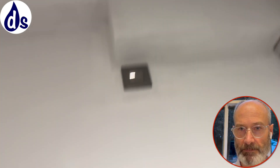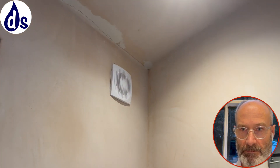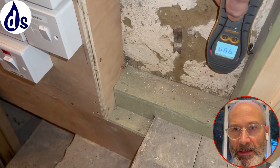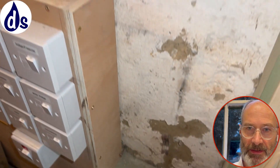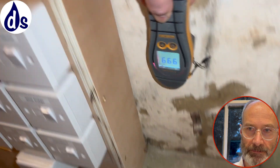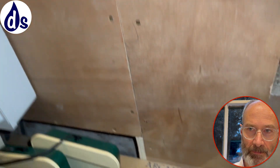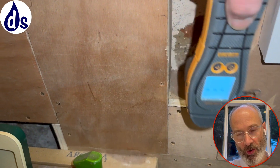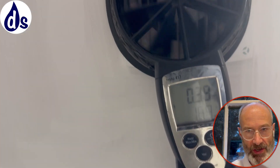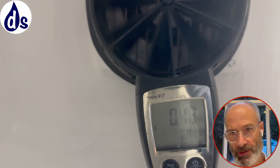In the cellar, there's a fan and high damp meter readings. When you open the cellar door, it becomes subject to internal vapour which can condense on anything cold inside, including the cold water pipe.